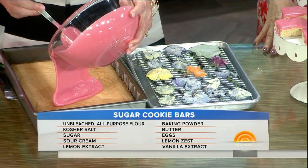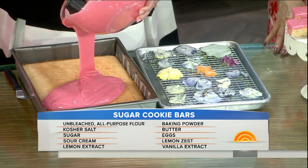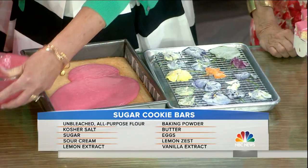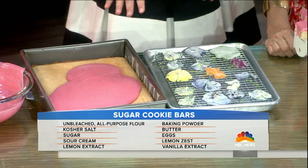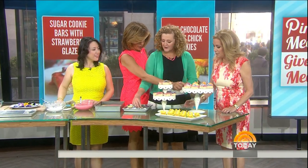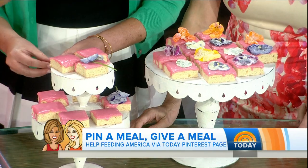They're buttery, lemony sugar cookies — look at this finished product — with a strawberry glaze made with strawberries and, of course, more butter to make it rich and creamy. Spread that around, and once it sets for about two hours, you put your flowers on. They're edible and absolutely gorgeous.